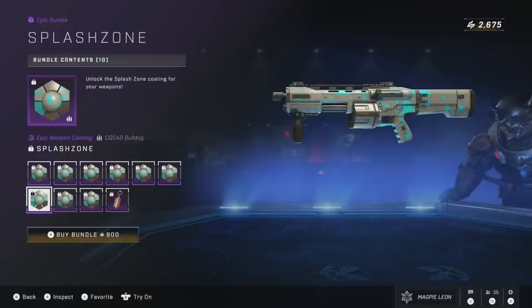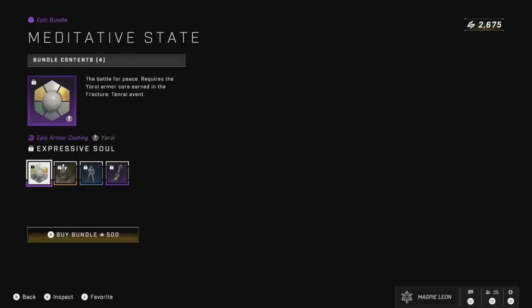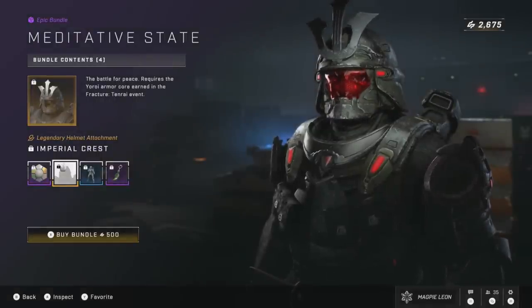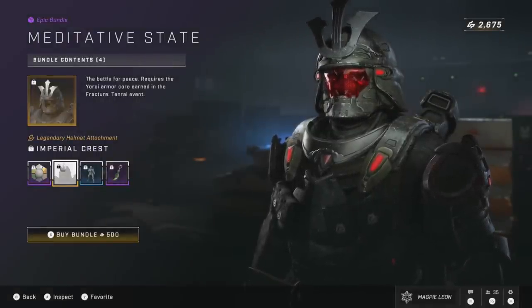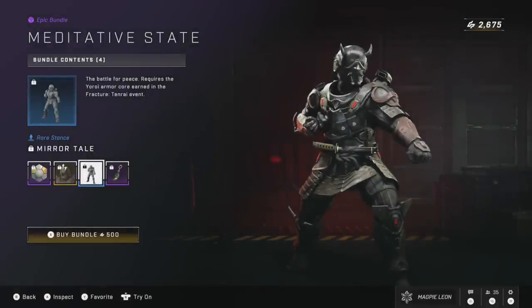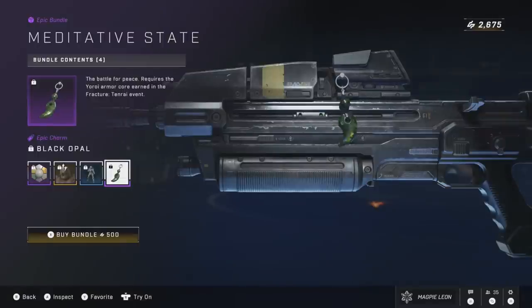That's the returning bundle so that will change on Friday. As for the rest of the stuff on the shop, we do have a few more returns before we talk about what's new. Starting with the Meditative State bundle on sale for 500 credits. This gives you the Expressive Soul armor coating, the Imperial Crest Legendary Helmet attachment for the default Yoroi helmet, the Mirror Tail Rare Stance, and the Black Opal weapon charm. I think this was originally released at around 1,000 credits and brought down to 600. I like the helmet attachment and I think the coating's nice.